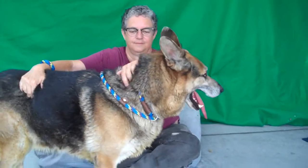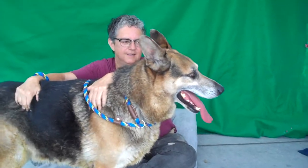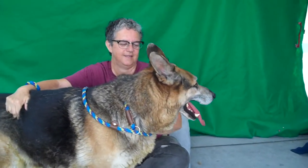He would be great on hikes, walks, dog parks, backyard play — he'd no doubt like to chase a ball a little bit. And he seems to be in very good health.